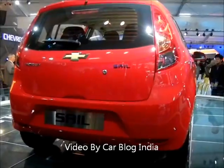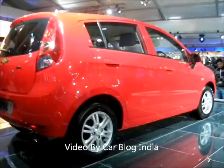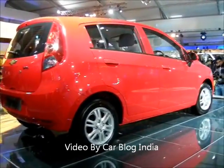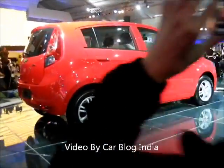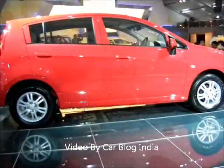Let me show you a closer look at the tailgate. The tail lamps are vertical, as we have seen in the spy pictures. This car is already sold in China and is expected to launch in India very soon, in the year 2012. This is the side profile of the new Chevrolet Sail.